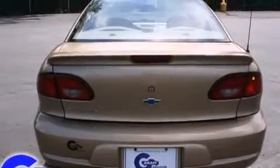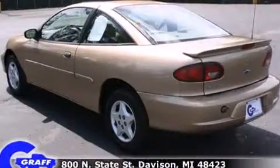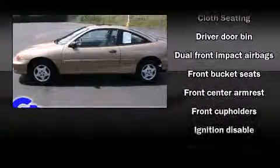Top features include air conditioning, front and rear cupholders, front bucket seats, and more. Audio features include an AM-FM radio and four well-positioned speakers.